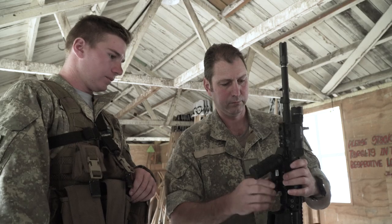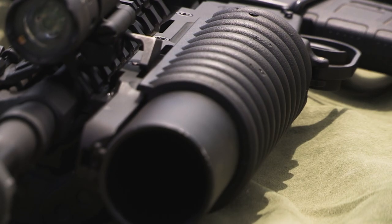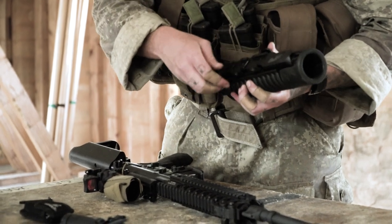Night sights such as a thermal imager can also be fitted, as well as white light torches. All rifles can be fitted with the 40mm grenade launcher.